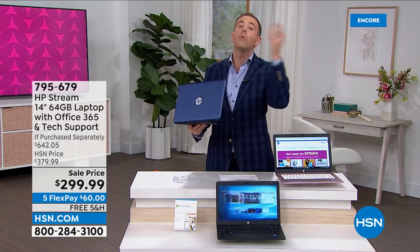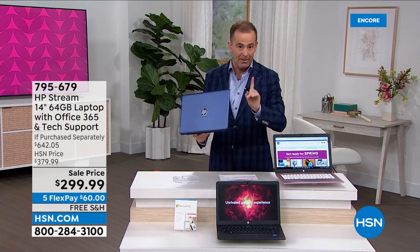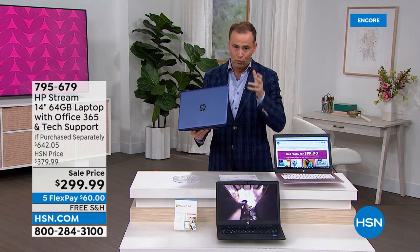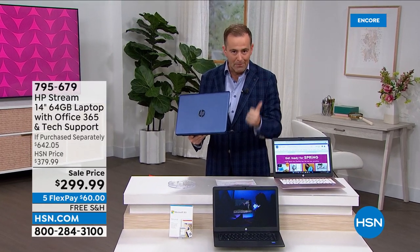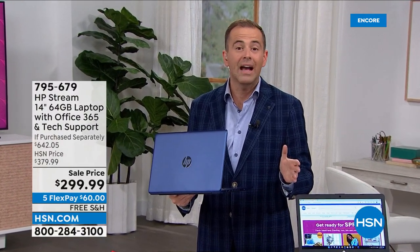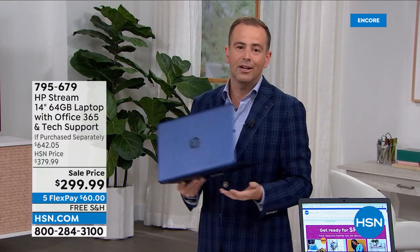In the 15 years I've been here, it's the lowest we've ever gone, especially today. A new laptop with every upgrade included — Word, Excel, PowerPoint, premium tech support, all of it. Are you ready? It's $299. $299 with free shipping. Flex Pay — five payments. It's going to sell like crazy, as it should, rightly so.